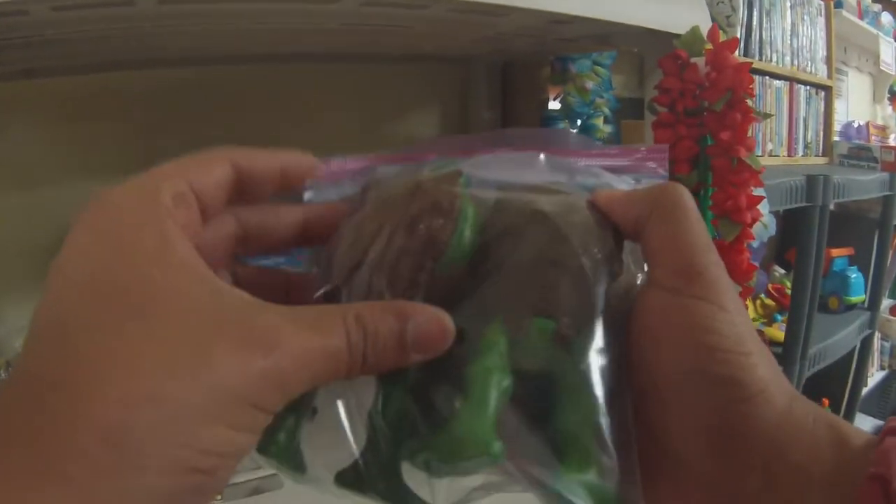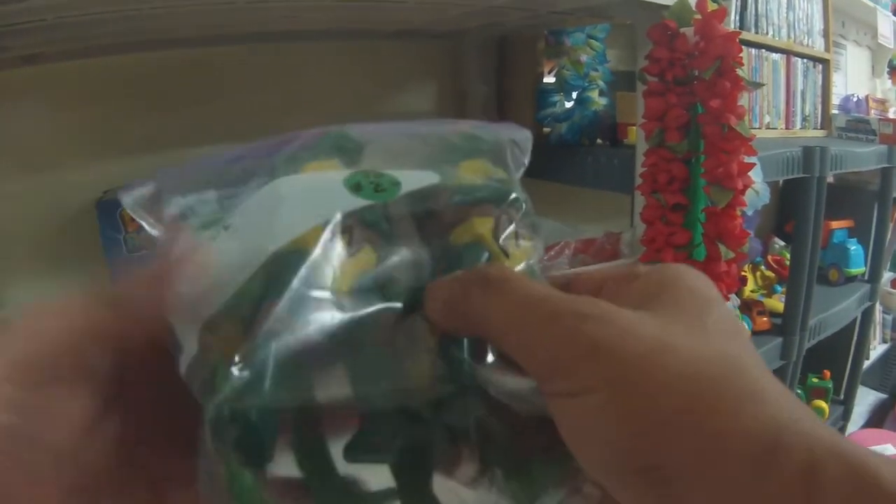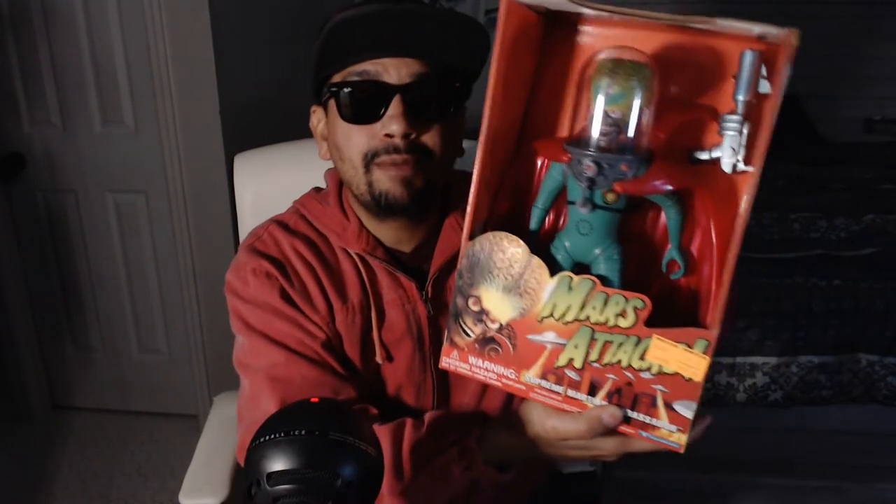I spot some turtle feet — Ninja Turtles — but they were the newer ones and I'm not looking for those. So the first thing I found today is still the best: the Mars Attack figure. Just look at the detail on this thing. There are some on eBay that sold for about $120 and that's where I'm going to price mine. I will not sell it for any less — I am in love with this find.